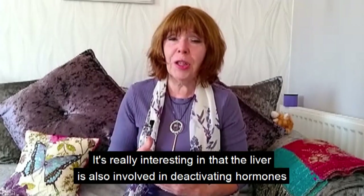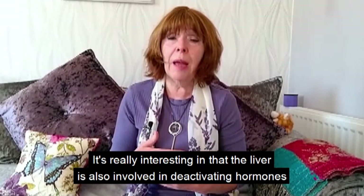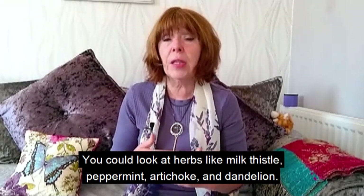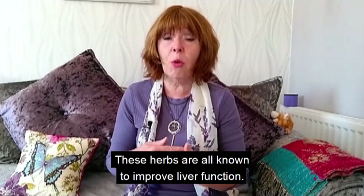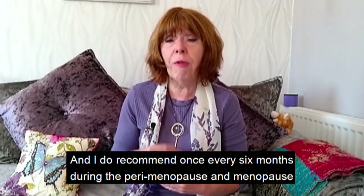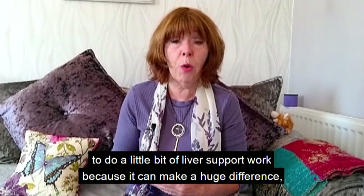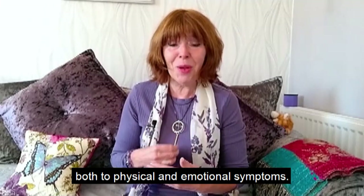Look at liver function — it's really interesting in that the liver is involved in deactivating hormones, and it can cause problems if your liver is a little bit stressed. You could look at herbs like milk thistle, peppermint, artichoke, and dandelion, which are all known to improve liver function. I recommend doing a little liver support work once every six months during the perimenopause and menopause, as it can make a huge difference to both physical and emotional symptoms.